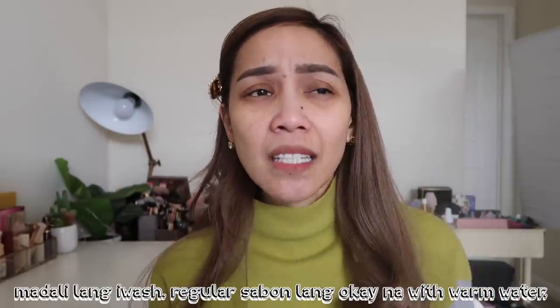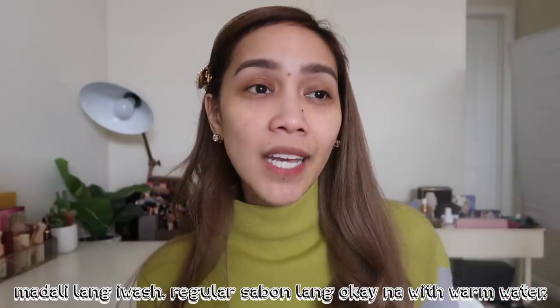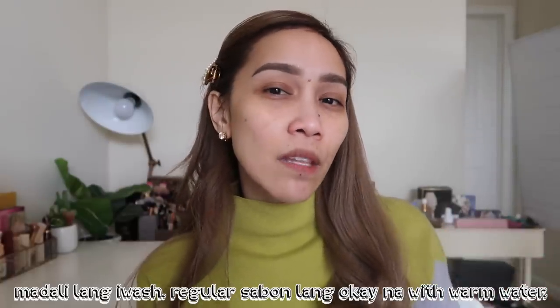Hey guys, today is Day 2 of testing the Blendiful. I washed it — it's not easy to dry though. I washed it around 10 o'clock in the evening, and by 6 or 6:30 in the morning it was still a little damp. Tatty said that if you're in a hurry, you can blow-dry it.